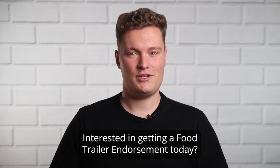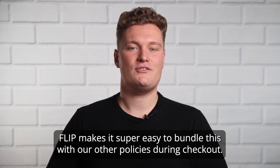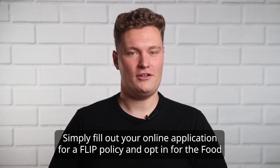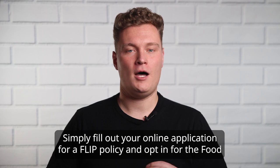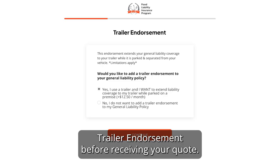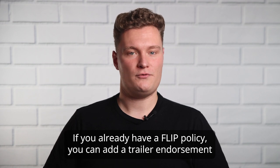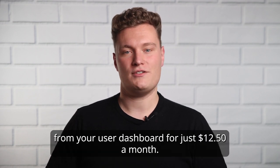Interested in getting a food trailer endorsement today? FLIP makes it super easy to bundle this with our other policies during checkout. Simply fill out your online application for a FLIP policy and opt in for the food trailer endorsement before receiving your quote. If you already have a FLIP policy, you can add a trailer endorsement from your user dashboard for just $12.50 a month.